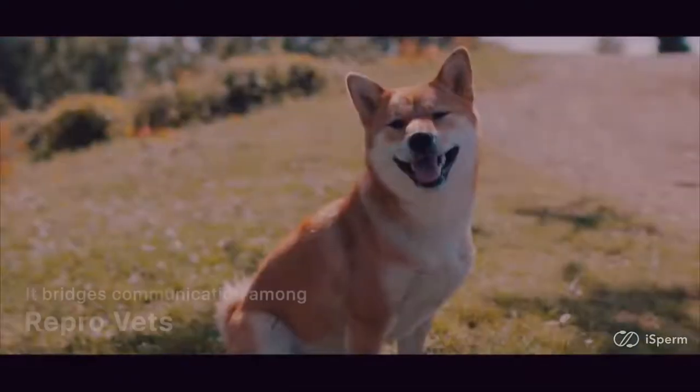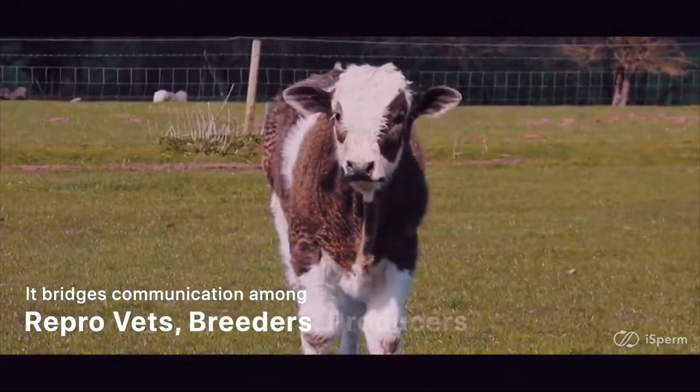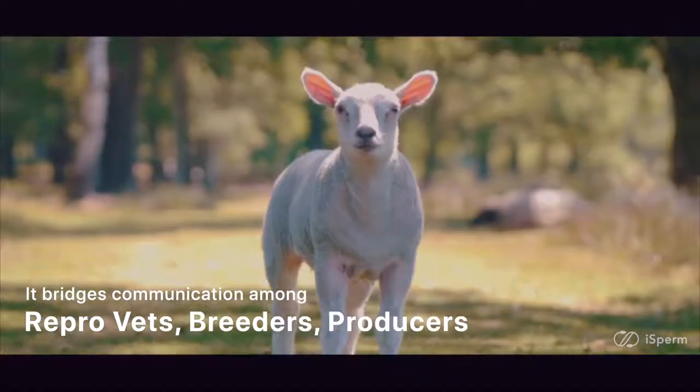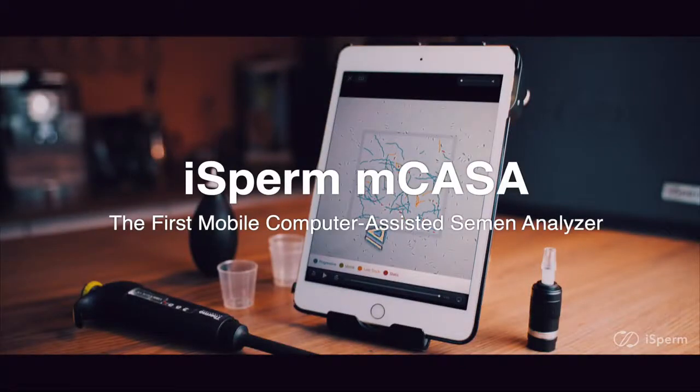It bridges communication among reproductive veterinarians, breeders, and producers with its digitized records. iSperm NCASA — the first mobile computer-assisted semen analyzer.